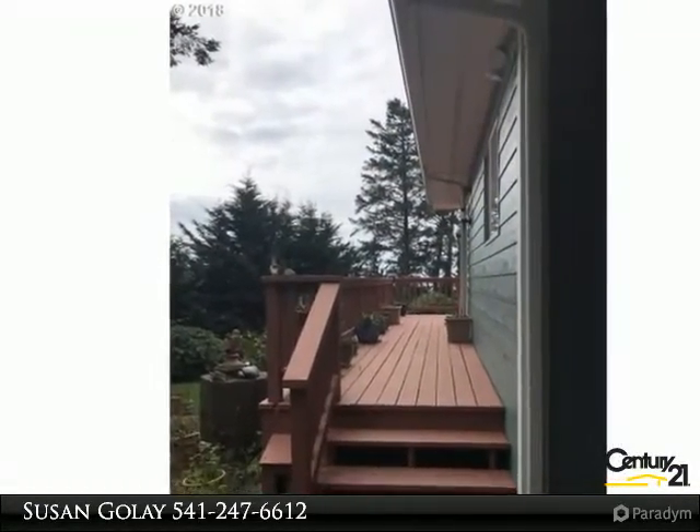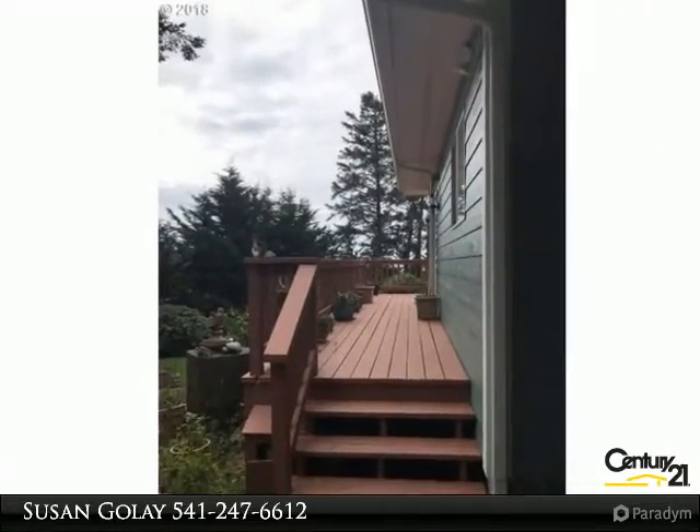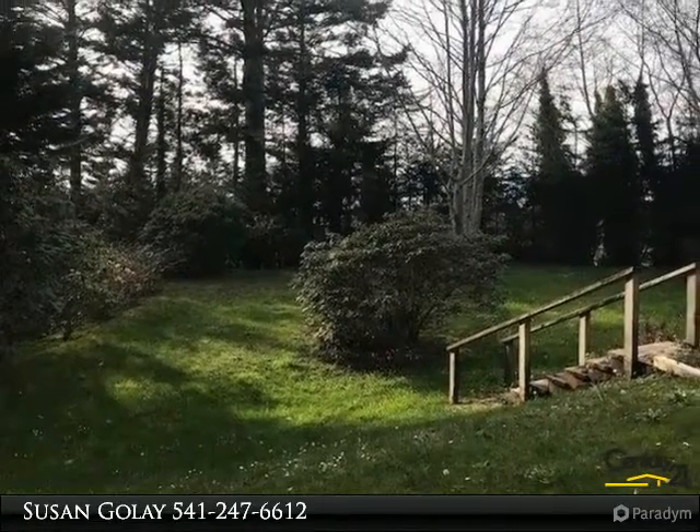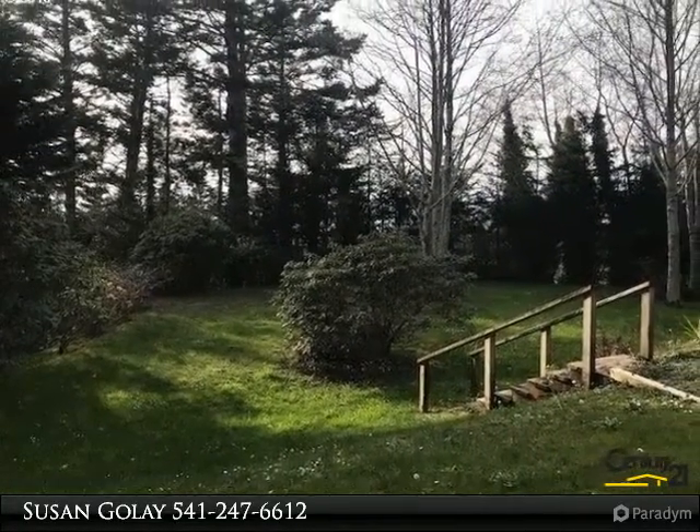3 bed, 2 bath with spacious master suite, cedar-lined closets. 2 car garage with room for projects. Large level yard for pets. Laundry room in the house. Wrap around deck.